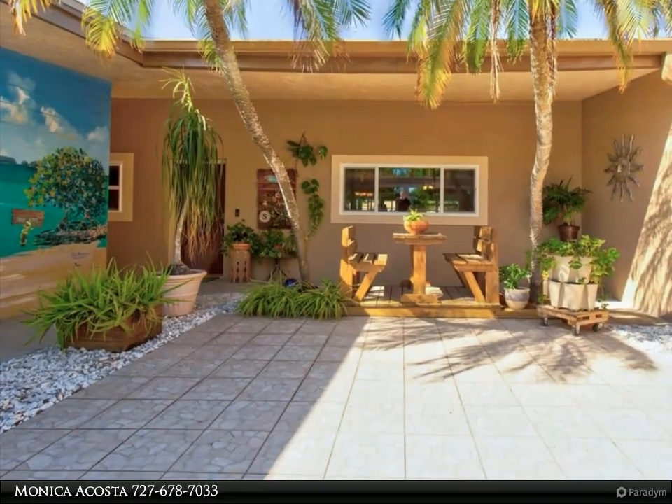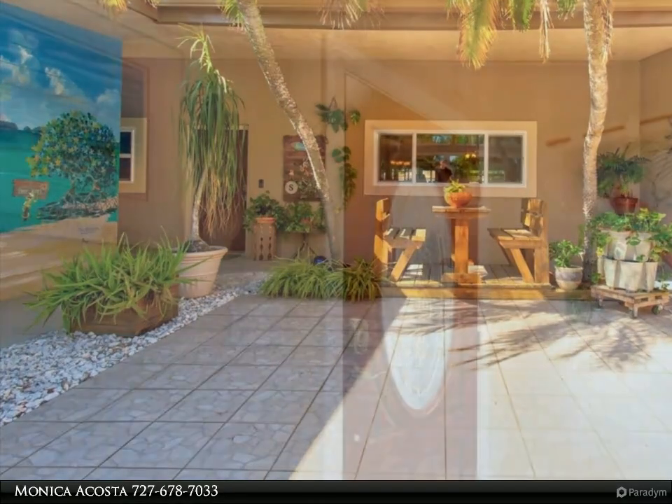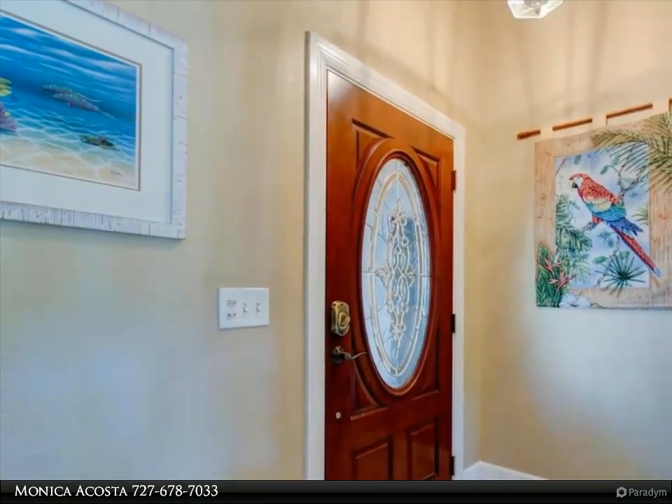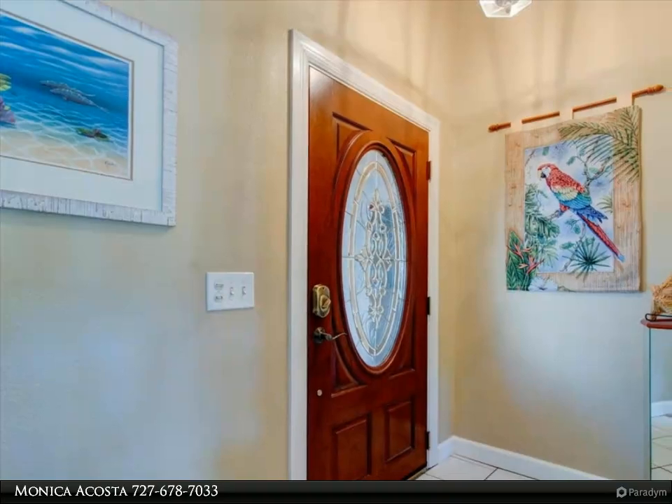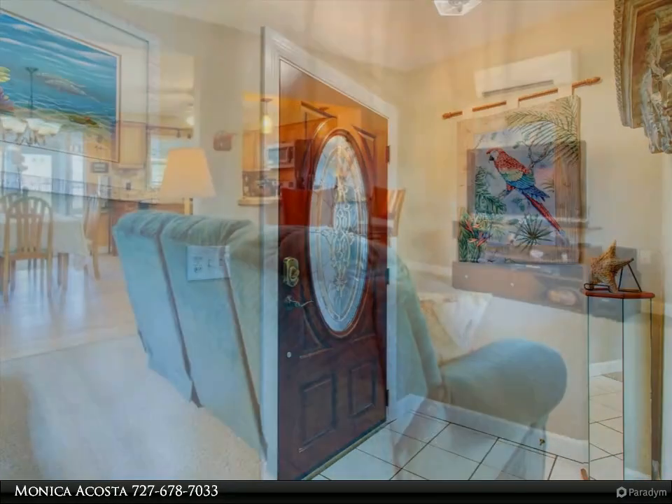Escape to the prime waterfront location beyond the enclosed Florida room to enjoy breathtaking views and direct access to the water. In this golf cart-friendly neighborhood, indulge in luxurious waterfront living in the exclusive community of Gulf Harbors.